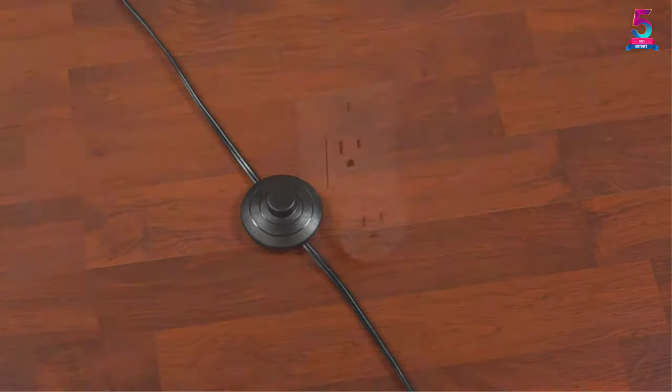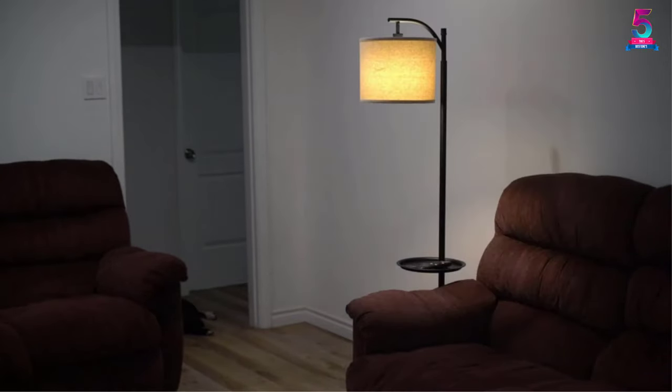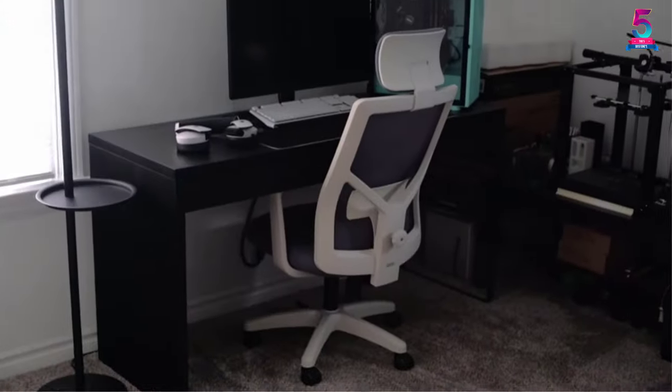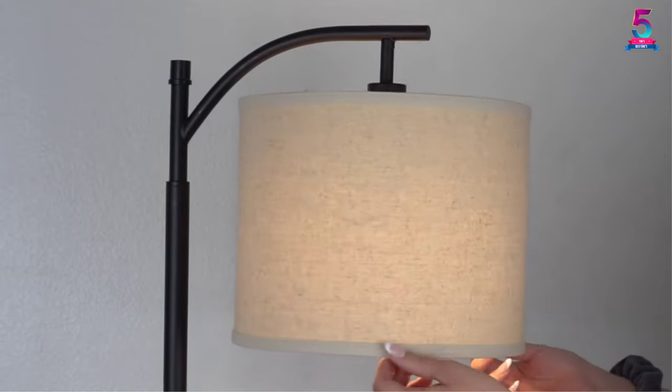The product is compatible with CFL, LED, and traditional incandescent bulbs. The fixture is elegant and the lighting is attractive and innovative. It is highly recommended for placement in the bedroom, kitchen, foyer, dining room, hallway, office, entryway, and more. A one-year warranty is included with the product.